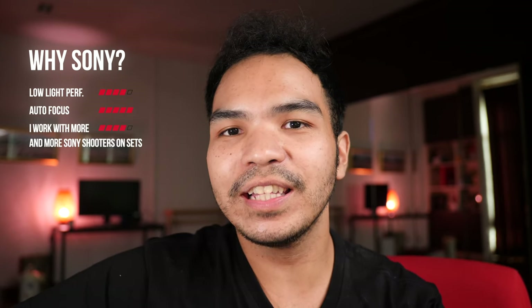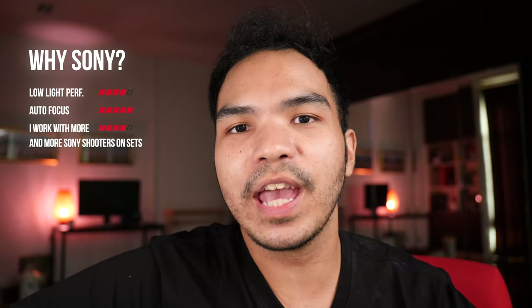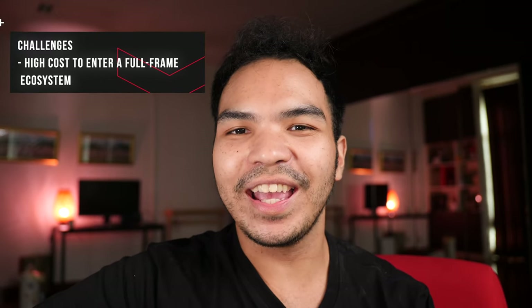When I go on set now, I work a lot with people who own Sony cameras, so I want to get a Sony B-cam to color match them easier. The problems: first, the price to enter the full frame system is high. The A7C is a smaller camera with a lower price now that it's been out for a while, but as I said it's not really a professional camera — there's only one card slot, it doesn't shoot in 10-bit, and no 4K 60.